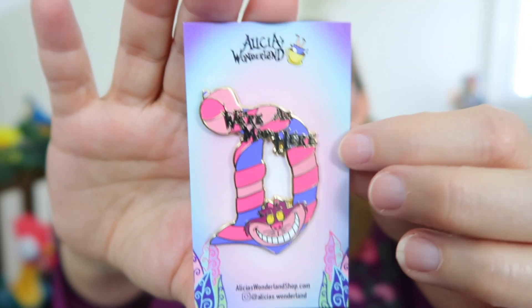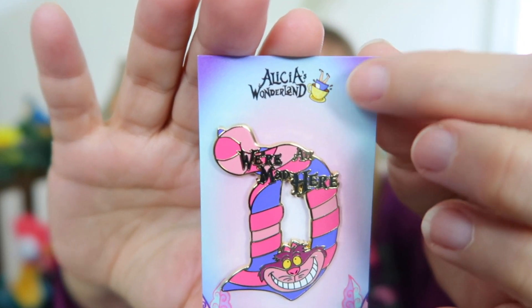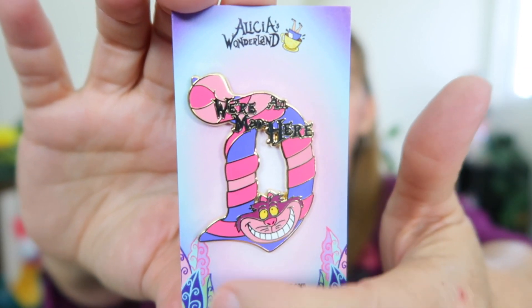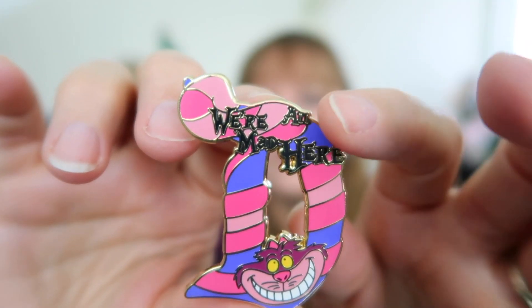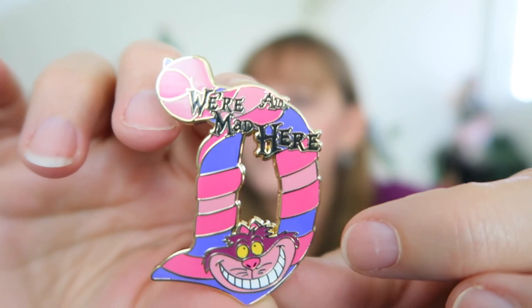She also includes her business card. The backer card is really pretty too — it has all of the Alice florals on the back. Here's the pin right on the backer card so you can see how exquisite it is. It says Alicia's Wonderland and has Alice upside down in a teacup, which is really fun, along with all the florals you see in Wonderland. Super pretty. Let me take him off the backer and get a close-up.